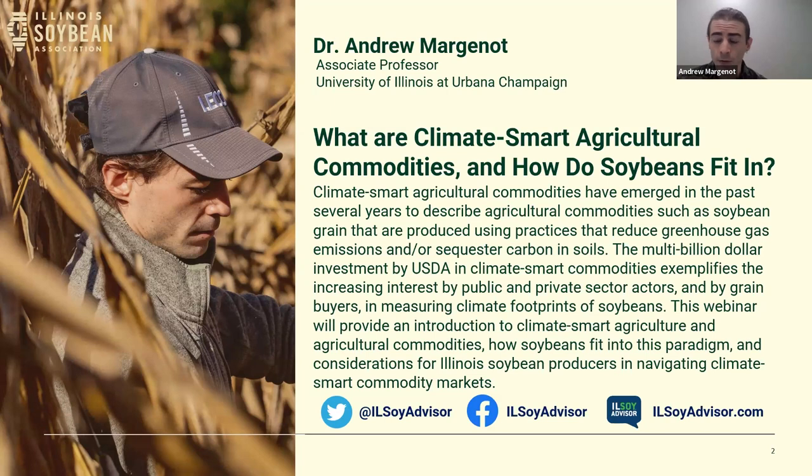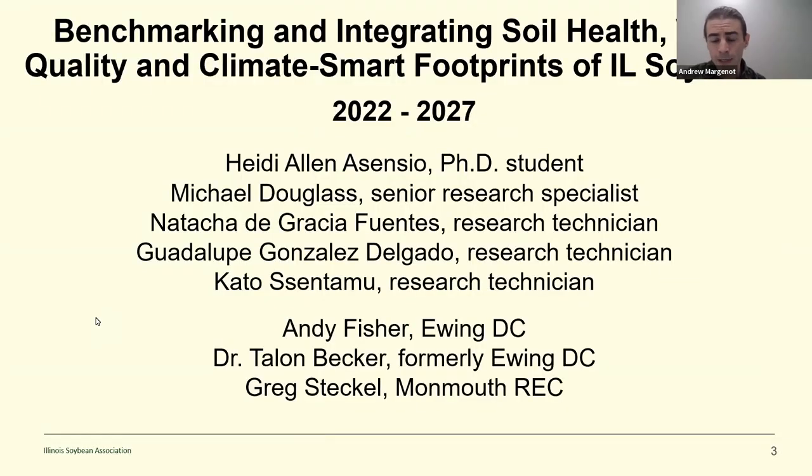Today we'll cover four main topics: what is going on with carbon credits, what they are, how you measure them, how you sell them; what are climate-smart agricultural commodities and how we can capitalize on carbon credits; how soybeans figure into climate-smart ag commodities; and finally, some opinions to help producers and CCAs navigate these carbon commodity chains. The key takeaway is that this is an emerging market and field of study and policy — we've seen a lot happen in less than four years.